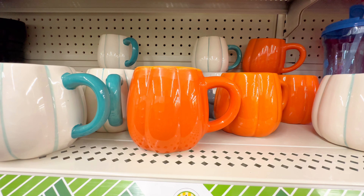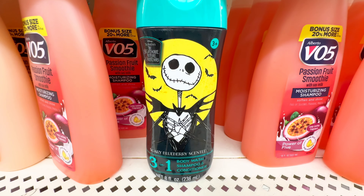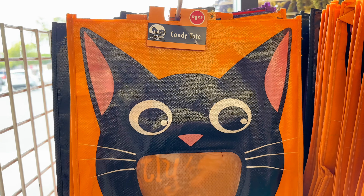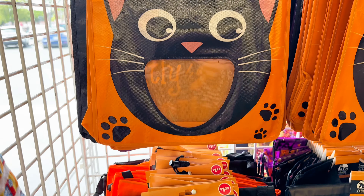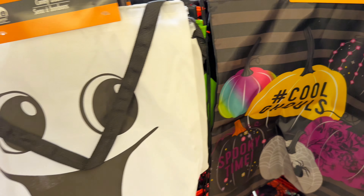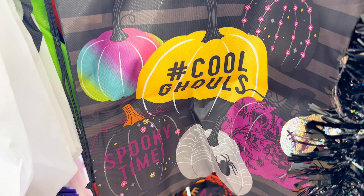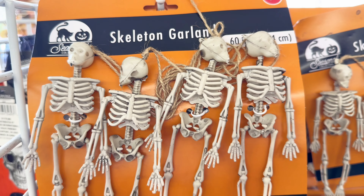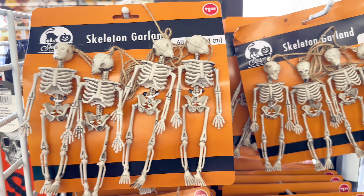I do have a couple pumpkin mugs from last season. Over here, there was one Jack Skelly body wash, and they had a couple new trick or treat bags — this one is really cute with the cat. Down here, we have the smiling ghost, cute and spooky. This one says 'hashtag cool ghouls,' and over here you have the silly skeleton. Lastly, we have the skeleton garlands — I think this is an item I need to go get.